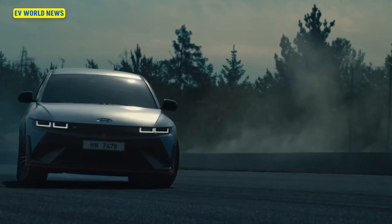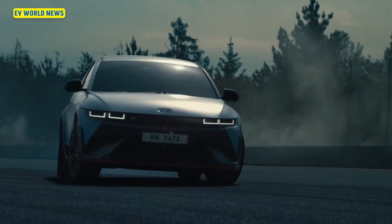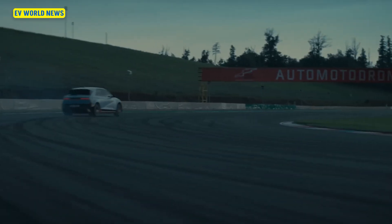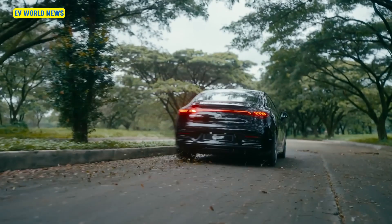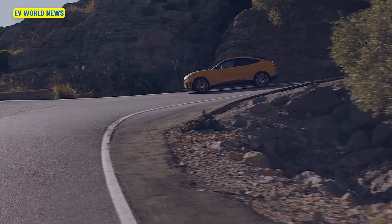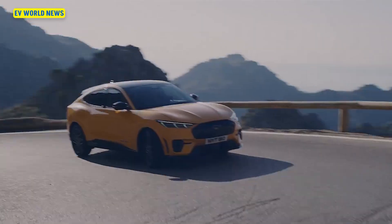One thing to note: a lot of the range figures are given at 60 or 65 miles per hour. If you drive at 30 or 40 miles per hour, you can extend the range by about 50%. But that's just not normal for most people to drive at those speeds.